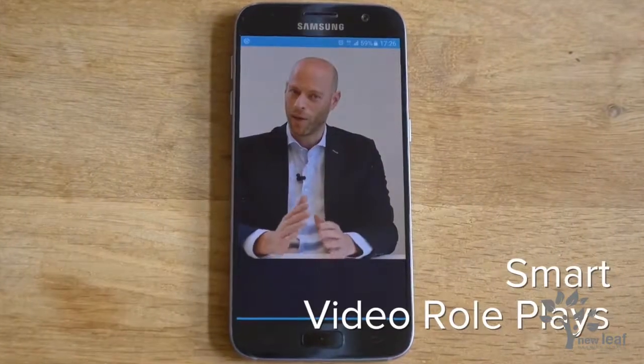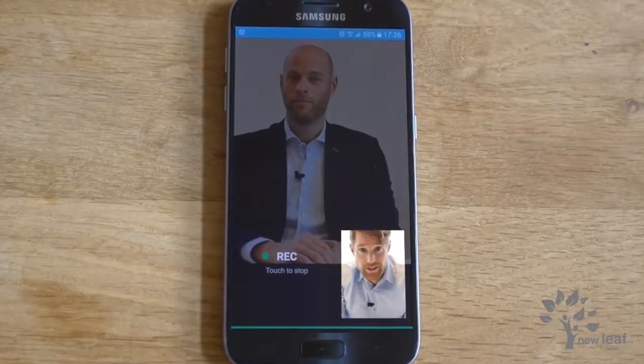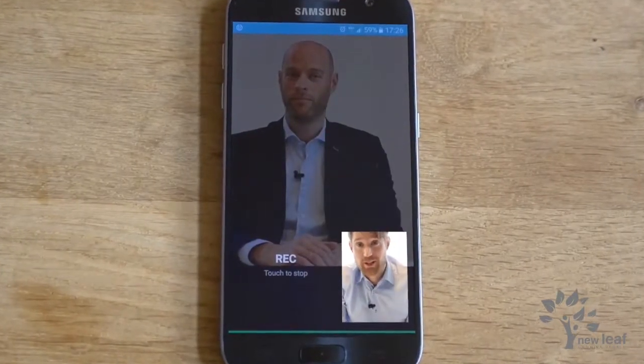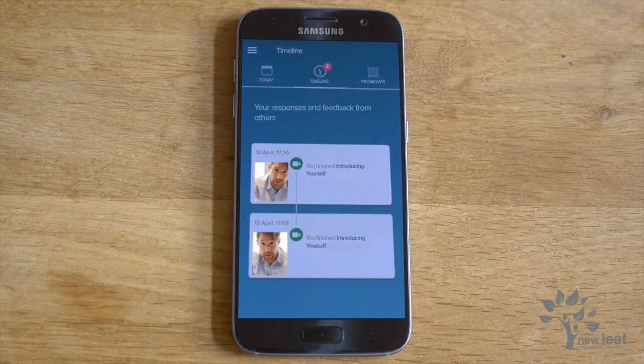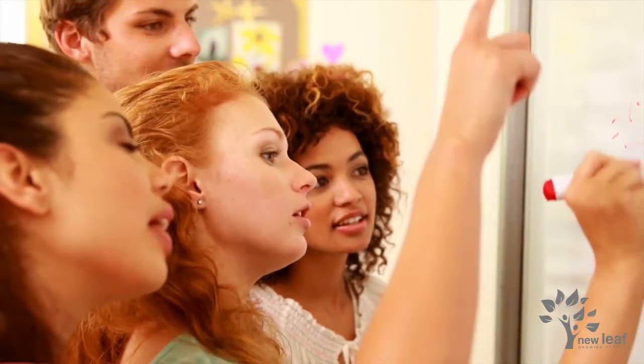The Train Tool app contains smart roleplays. Each roleplay includes common situations to which you can respond with a recording of yourself, made with the camera on your phone, tablet or computer. Theory and examples will help you to prepare your response. If you want to, you can share your best recording with your colleagues or trainer and receive feedback on your video.